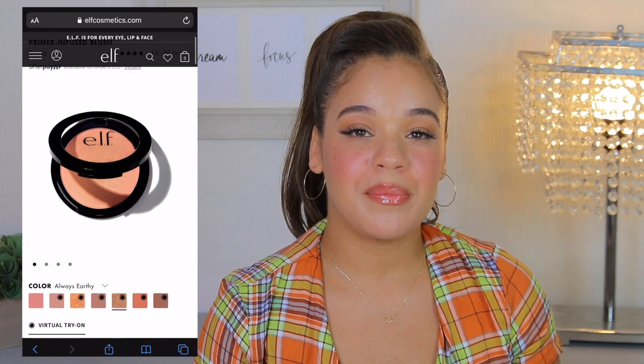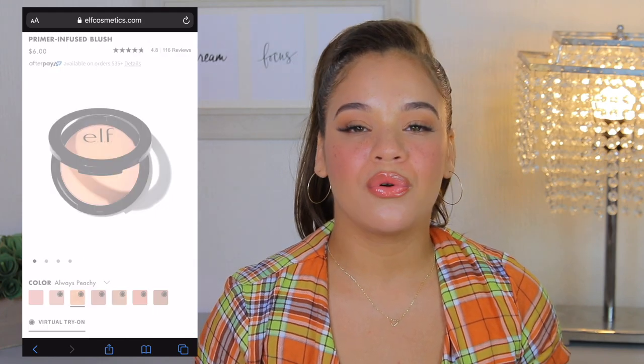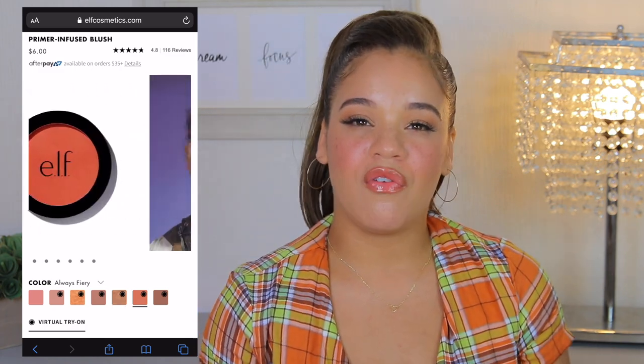They also have a shade called Always Spicy — a deeper, peachy tone that would look beautiful on anyone with a tan to deep complexion. This has a true matte formula and I really like it for that reason. Sometimes you really just don't want a blush with any shimmer or sheen, and this delivers that. This is definitely my favorite from e.l.f. — ever since I tried these Primer Infused Blushes, I was like, these are the business. I absolutely love them.